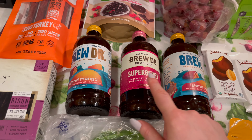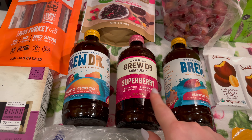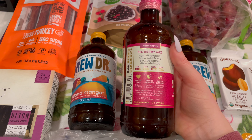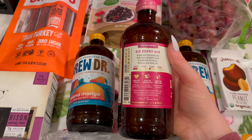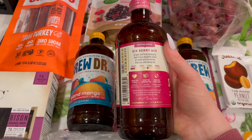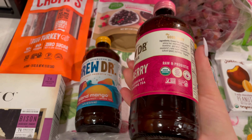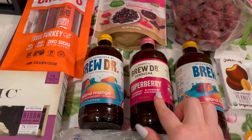This one is the Super Berry, which has raspberry, blueberry, goji berry, and oolong tea — a light and fruity kombucha featuring a delightful blend of sweet and dark berries, hibiscus, and oolong tea. Yummy! I'm excited to try this one because I haven't tried this flavor yet. I like this brand because inside the caps there's a cute little cartoon with a random saying.